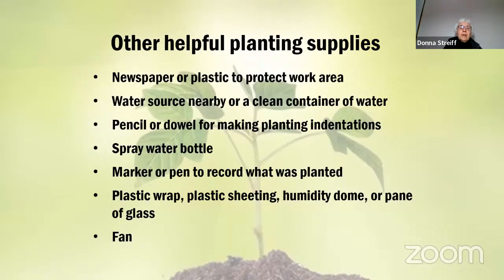Other helpful supplies: water nearby, a pencil or dowel for making indentations, a spray water bottle, a marker or pen to record what was planted, and some material to cover the seeds while germinating — plastic wrap, plastic sheeting, a humidity dome, or a pane of glass. It should generally be clear to allow light through. As your plants grow, access to a fan helps move the stems so they toughen up before going outside.